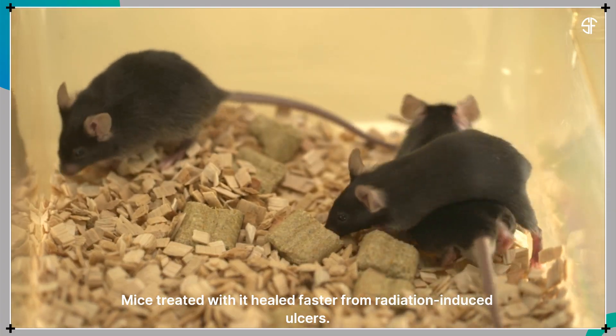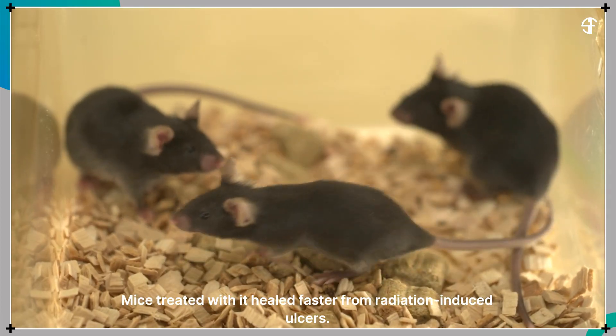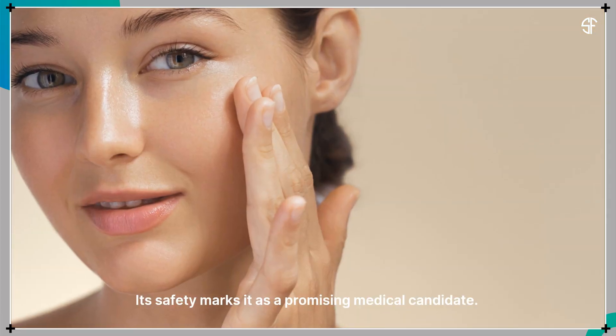Mice treated with it healed faster from radiation-induced ulcers. Its safety marks it as a promising medical candidate.